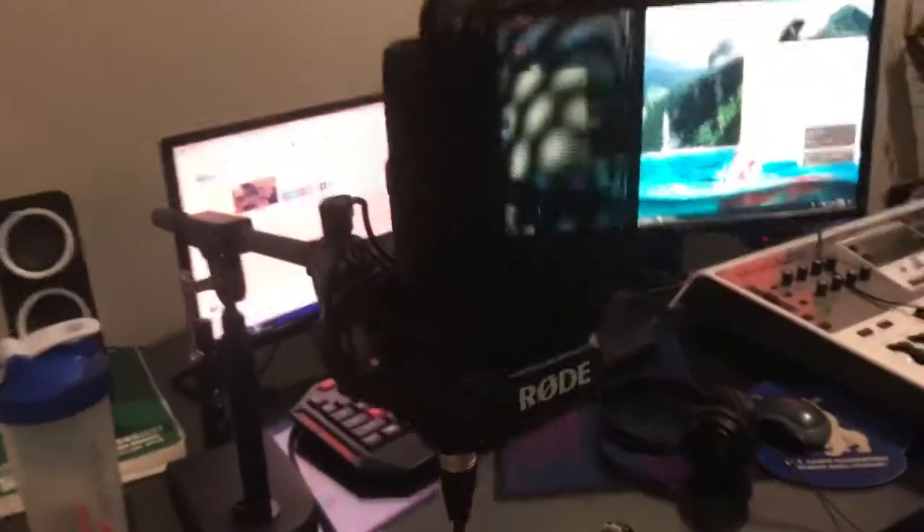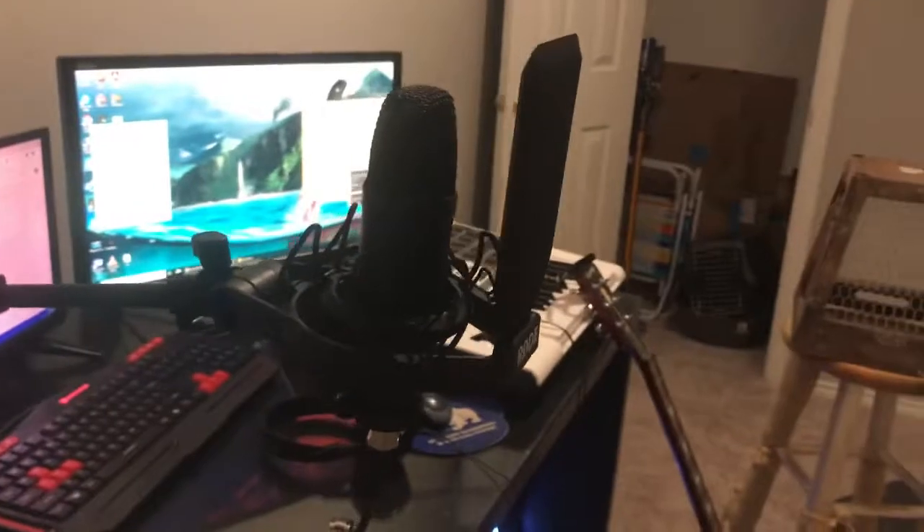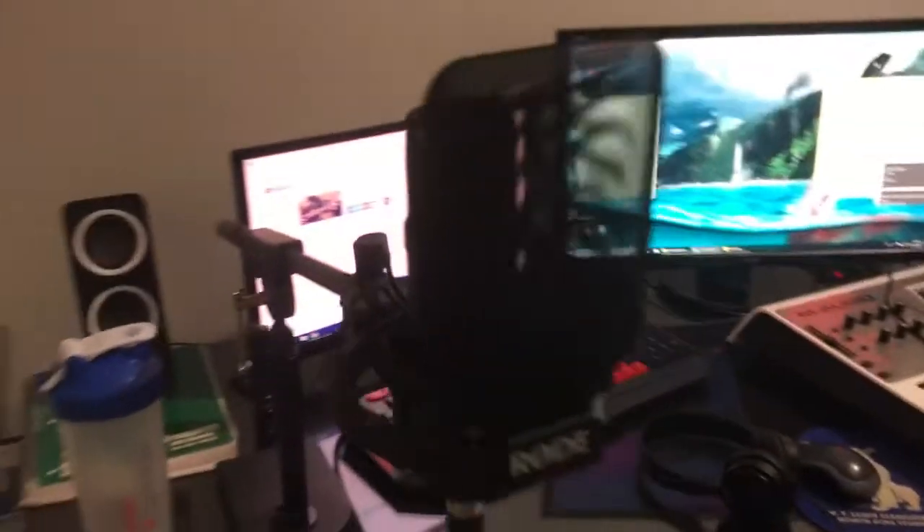And then I have the new mic here. It's an NT1. It is super fancy looking. It's got a little pop filter that prevents the pops when you say P and stuff. Hopefully I get to use that next time recording the video.